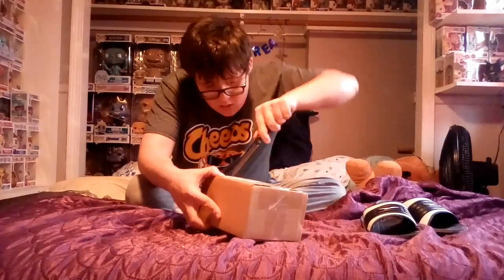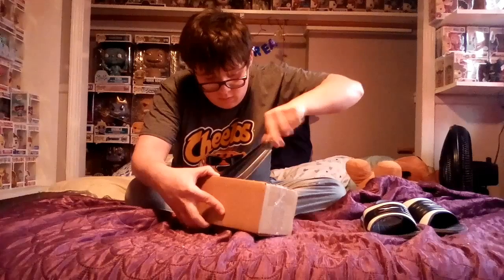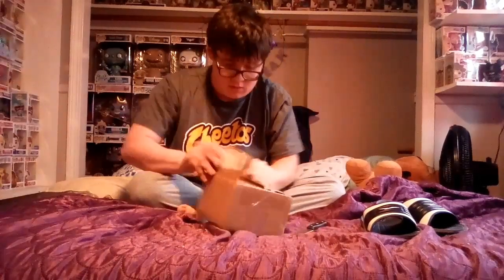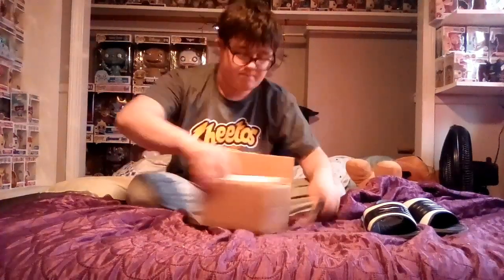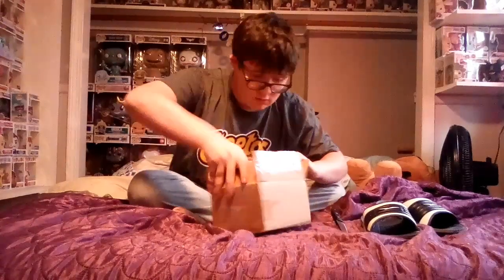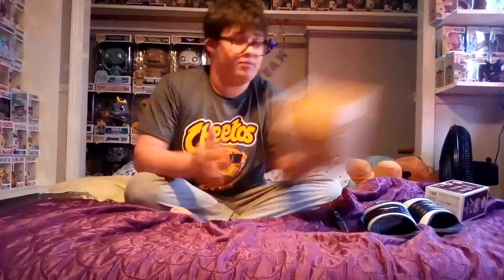There we go, just got that open. Oh my god, let's go! This better be in good condition. You're probably wondering what this is — it's got some pretty good bubble wrap in there.